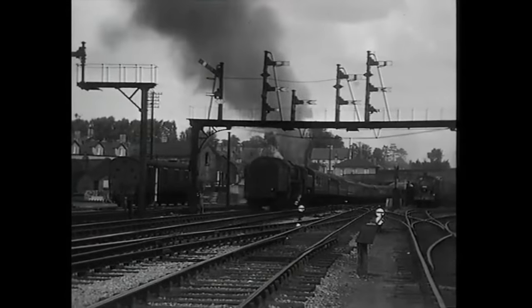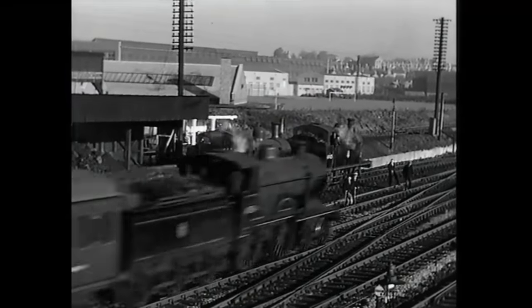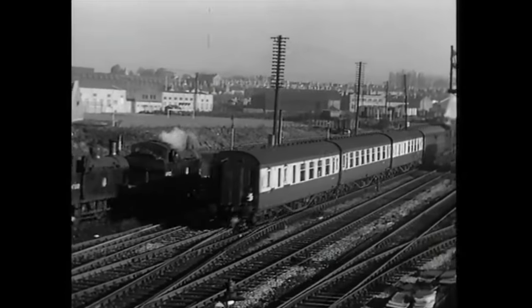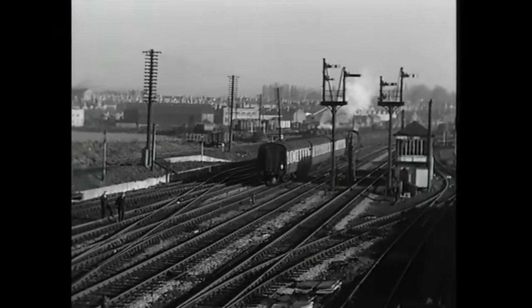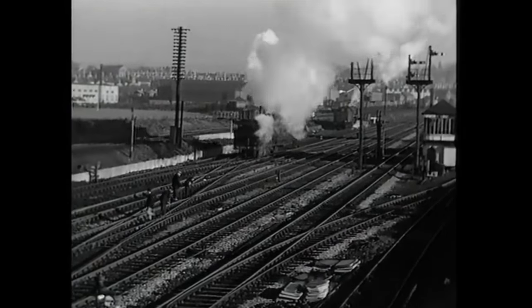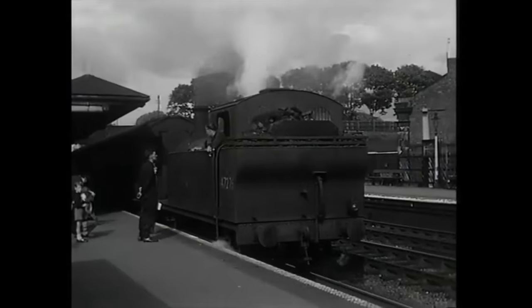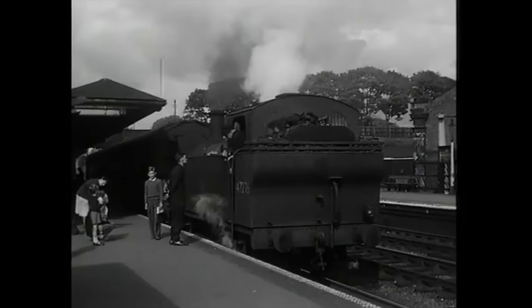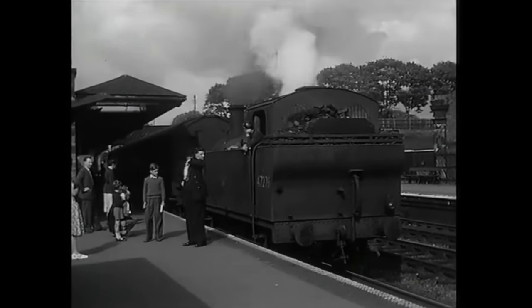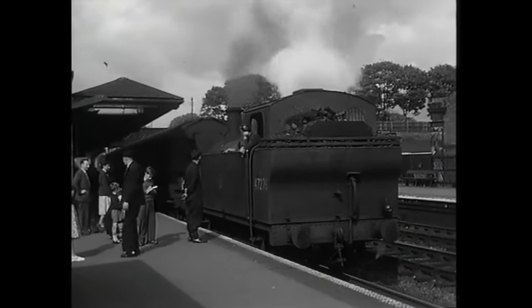The old order is seen here as two of the Jintys are passed by an LMS Class 2P 4-4-0, on one of the infrequent local passenger trains calling at Bromsgrove. These varied the pattern by having the bankers buffering up in the platform, as all other trains stopped outside the station. Even a four-coach train needed a banker, as the gradient was one in 37.7 for a distance of two miles.